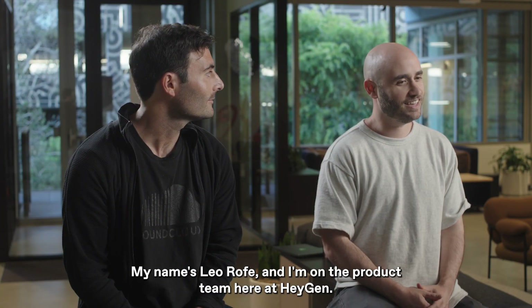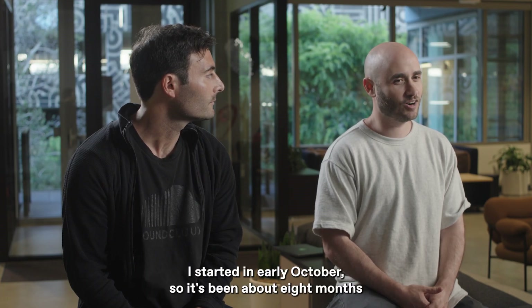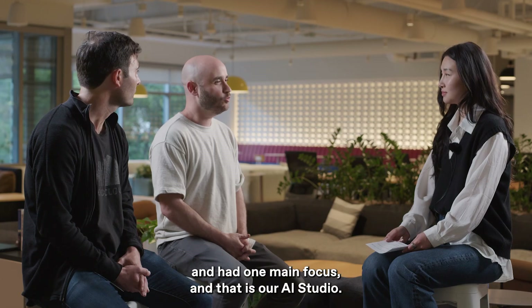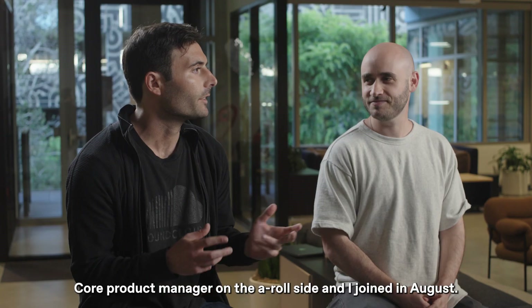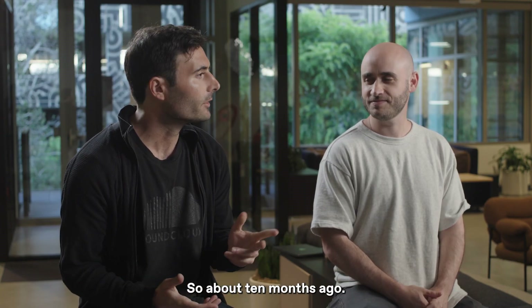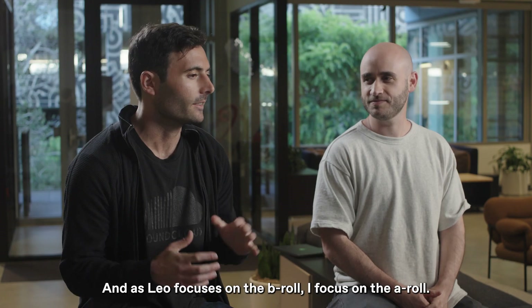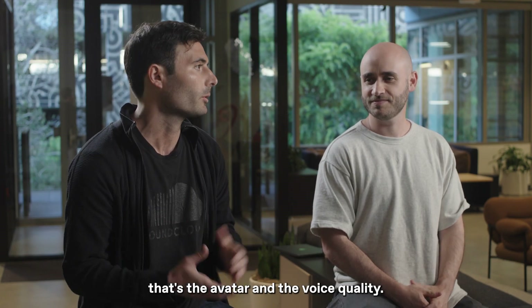My name is Leo Rofei and I'm on the product team here at HeyGen. I started in early October, so it's been about eight months, with one main focus: our AI studio. And Adam Halper, core product manager on the A-Role side. I joined in August, so about ten months ago. As Leo is focused on the B-Role, I'm focused on the A-Role — the avatar and voice quality.